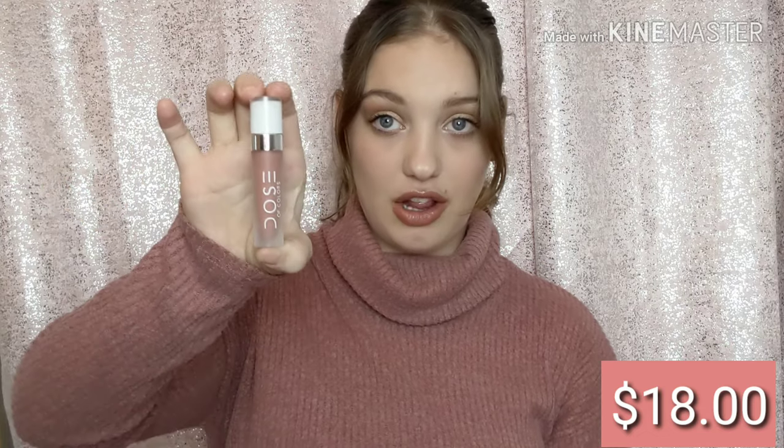The next thing I see is this Dose of Colors liquid lipstick and I got 'Nude Mood Sweet.' I love a good nude. I love their packaging — it's so simple and beautiful. Let me wipe off my lip balm and put this on. Oh yeah, this is beautiful! I love this shade. This is $18 regular price, so I already have way beyond my money's worth in this box.